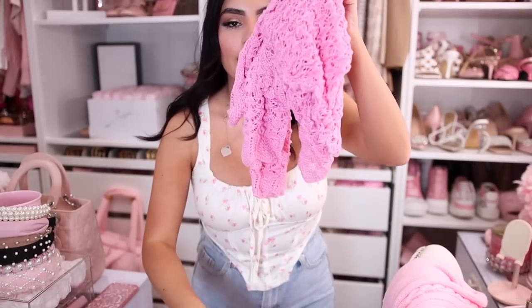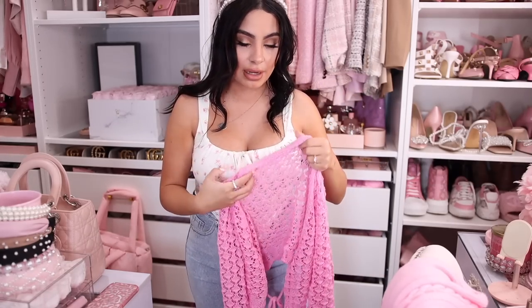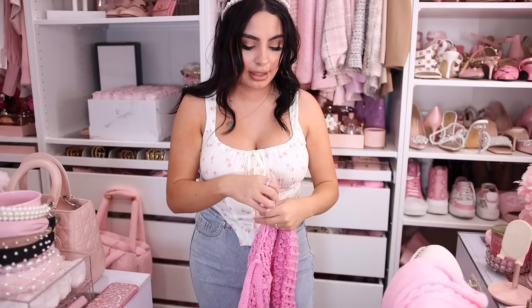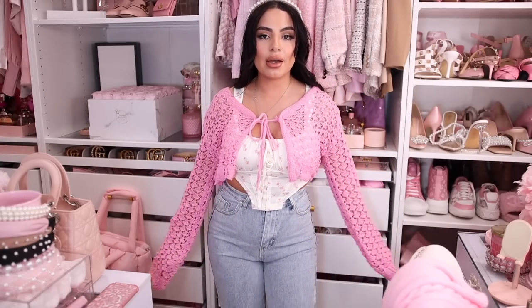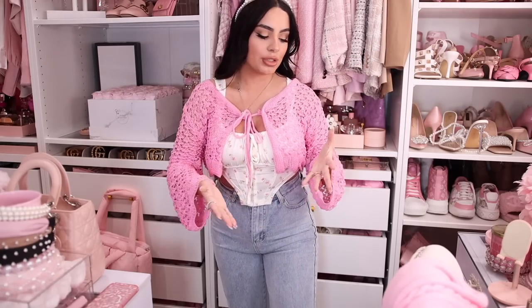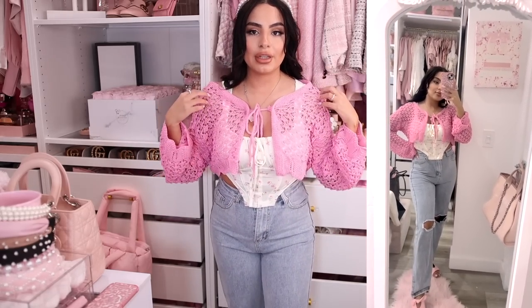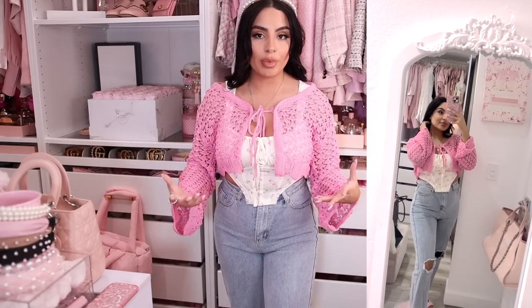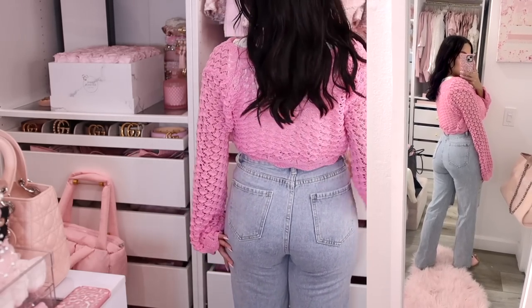I also got this cute little cardigan that ties on the front in a darker pink color. I thought it went perfectly with the little flowers on the top to give some contrast. Maybe it's a little tying-heavy with the tie already on the top, but it doesn't look bad at all — it's actually quite a cute outfit and very much the style I'm inspired by right now. The sleeves are meant to be slouchy. It's a very open knit, almost like a mesh, so it won't keep you as warm.